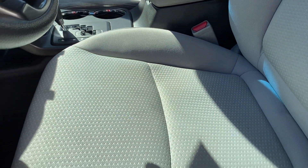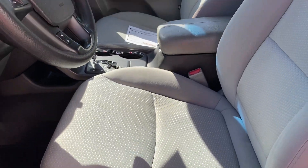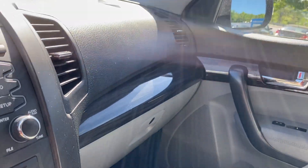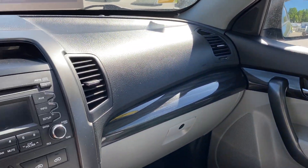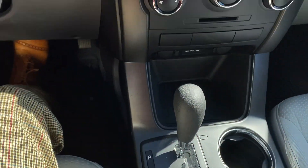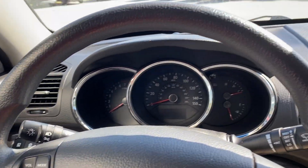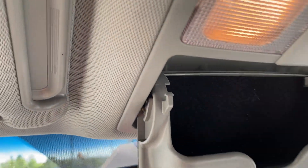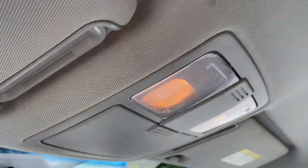The interior is in beautiful condition all throughout — very difficult to find any signs of wear and tear whatsoever. This has a height control on the seat, which is a nice feature to have. Really nice contemporary-looking dash and center stack, really sharp looking. You've got some map lights up top, a nice glass holder, and the headliner is in excellent shape.